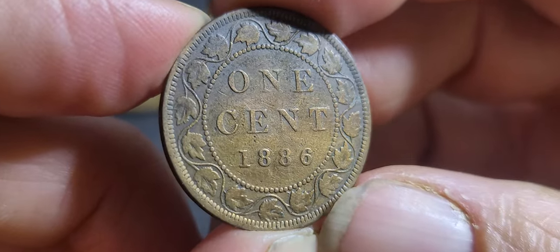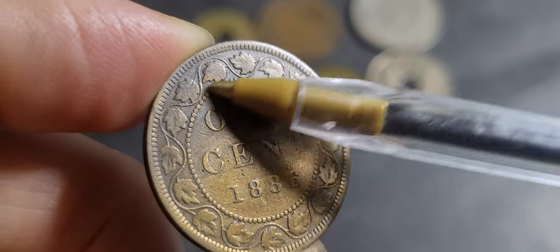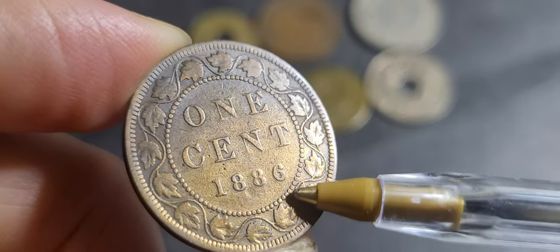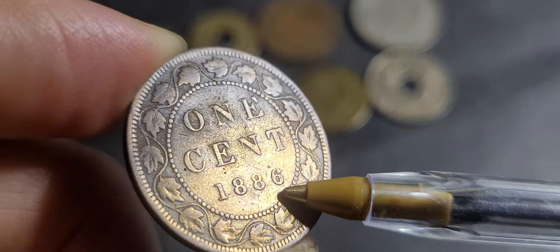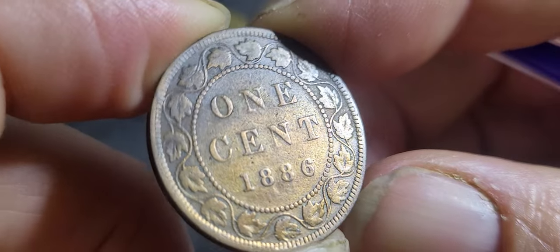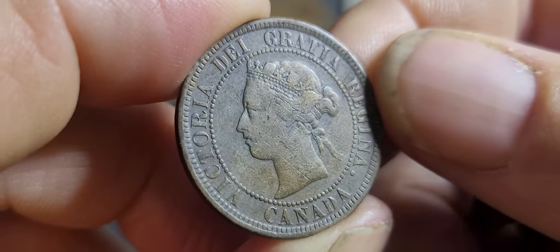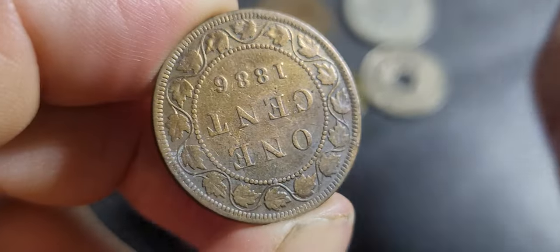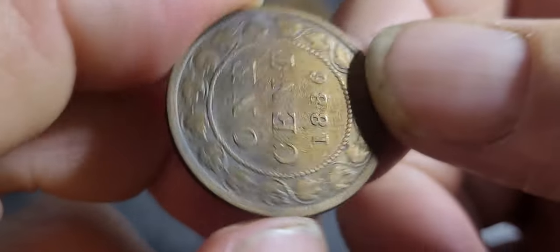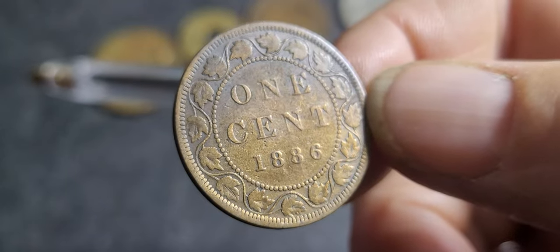The next one is a Canadian one cent. You can see one side is dark with original patina developing, while this side is shiny — I believe this coin has been cleaned in the past. You can dip it in cleaner to remove the patina, but I don't think they've done this on the dark side. It looks like on the shiny side they've just wiped part of it to remove the patina. This is a one cent from 1886.